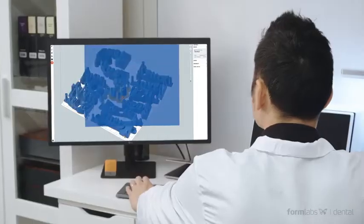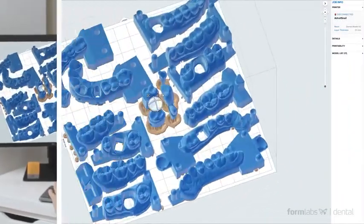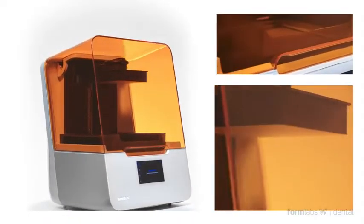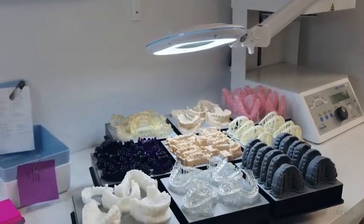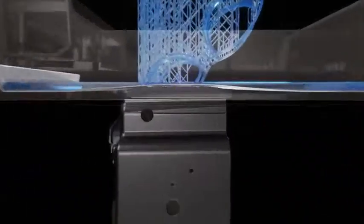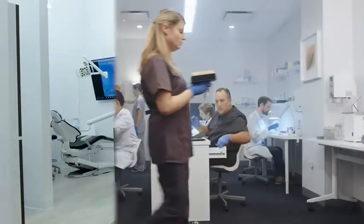Our powerful award-winning print preparation software, PreForm, works with most industry formats and makes getting your parts ready to print a breeze. The Form 3B, our first 3D printer optimized for dental parts, applications, and biocompatible materials, incorporates our most advanced technologies to date and makes it easy to achieve high levels of accuracy and consistency at a cost that makes 3D printing possible for every dental business.